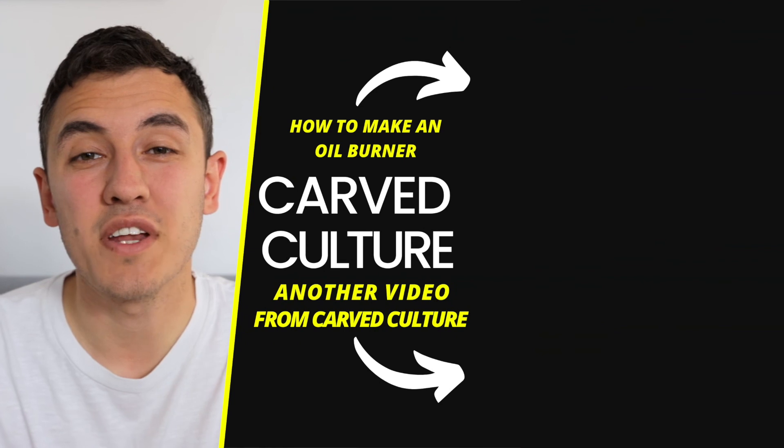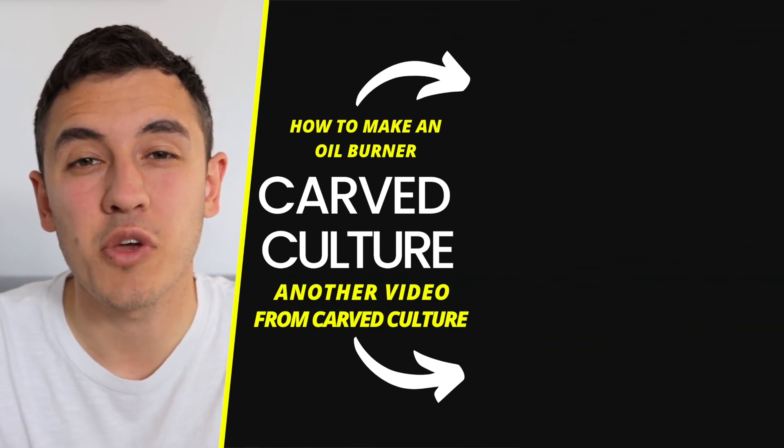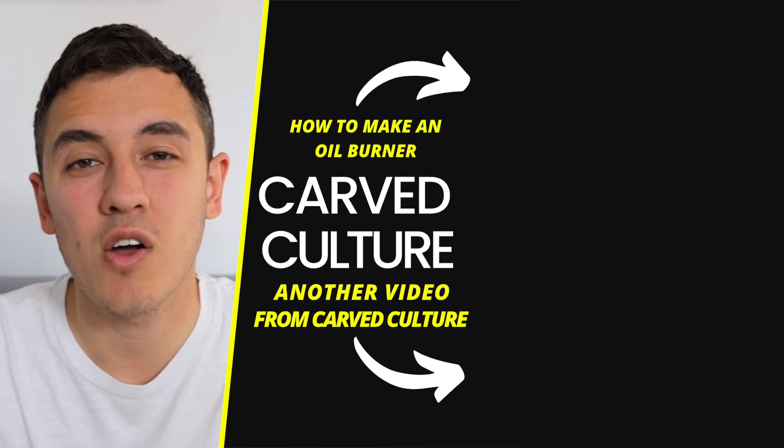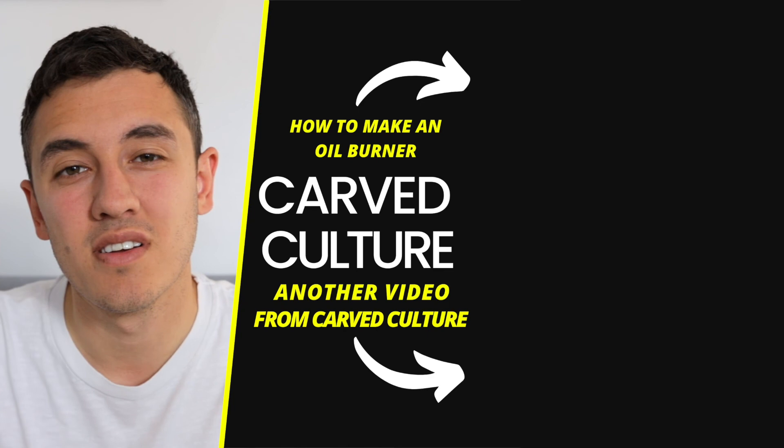My opinion is slightly biased towards non-electrical oil burners, but if you disagree please let me know in the comments. I hope you liked this video — if you did, you'll really like the video on screen now showing you how to make an oil burner at home, or alternatively check out the playlist below. See you there.